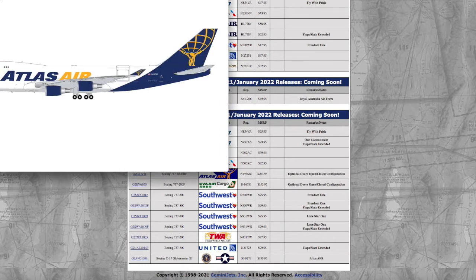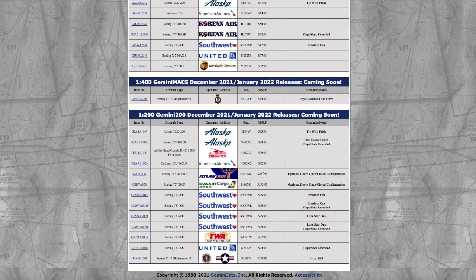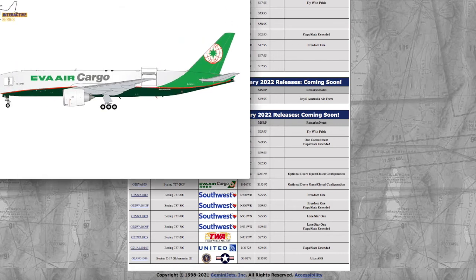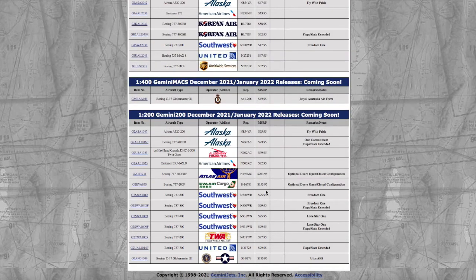Moving on, we have an Atlas Air Interactive 1:200 model. This is exactly the same one as either last month or the month before — registration N492MC. And that is a lot of money — it's $200, but obviously model stores are going to price it a little bit less. Continuing on, we have an EVA Air Cargo 747 in the optional open/doors-closed configuration. Registration on this is B16781, and the price is $153.